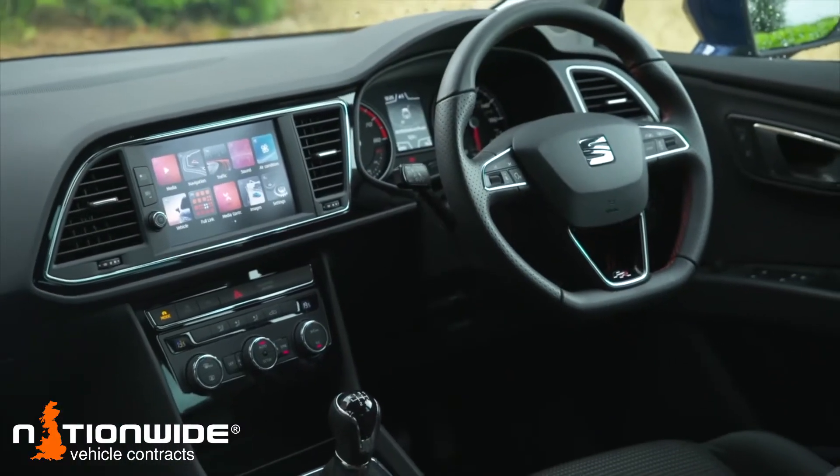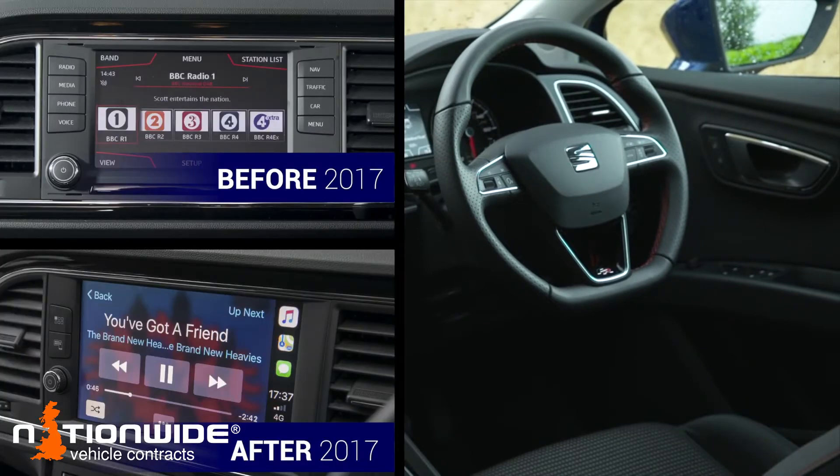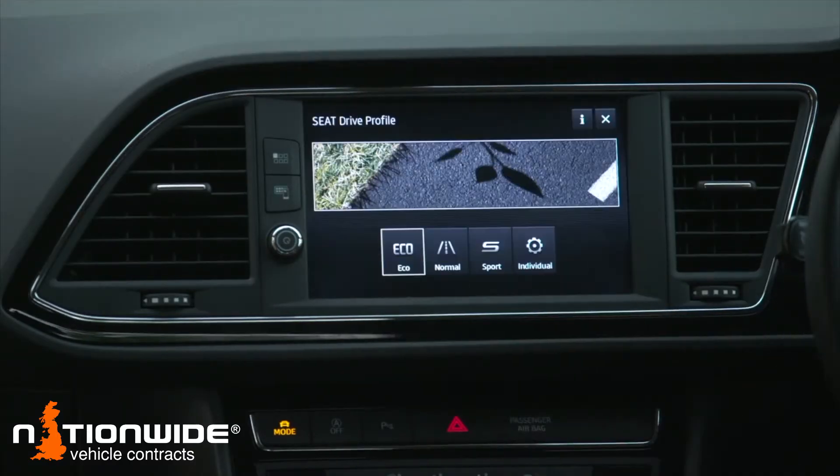Small criticism though: when Seat gave this car its midlife revision, it removed the physical shortcut buttons from the entertainment and merged them into the software. The software is generally very clear, as is the screen itself, but it was a bit of a backwards step for intuitiveness. In every other way though, the Leon feels as good as ever — very sensible but with just the right amount of flair.